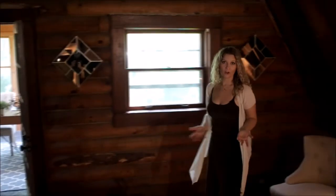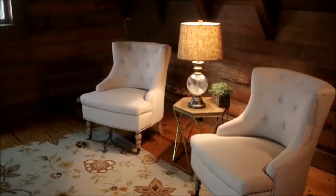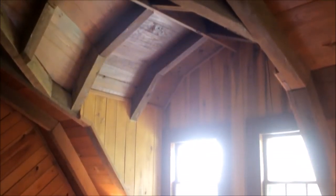Welcome to the master bedroom — this beautiful sanctuary where you can start and end your day. It takes up the entire top floor of this log home. Just above this lovely bed area, we have some incredible woodwork. Isn't that spectacular?